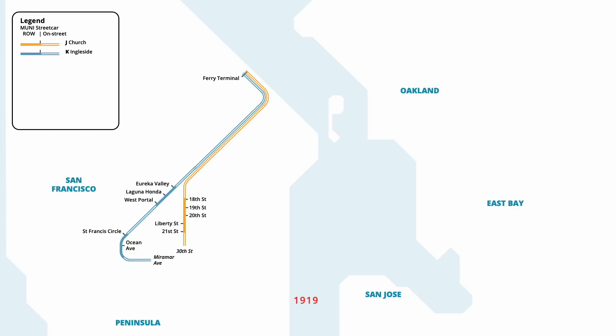In April, the L Line was launched along Taraval Street, travelling east from 33rd Avenue to connect with the K line at West Portal Station. One month later in May, the K line was extended further into Ingleside, turning south onto Brighton Avenue, and ending at Grafton Avenue.